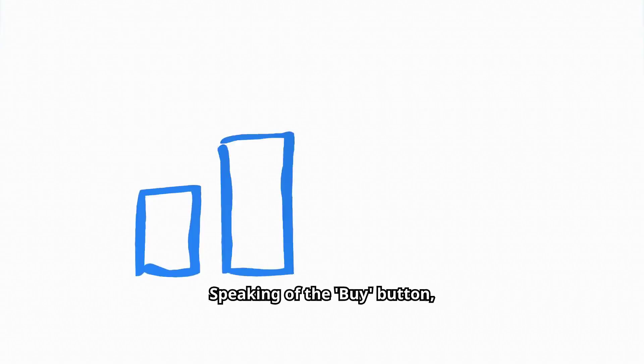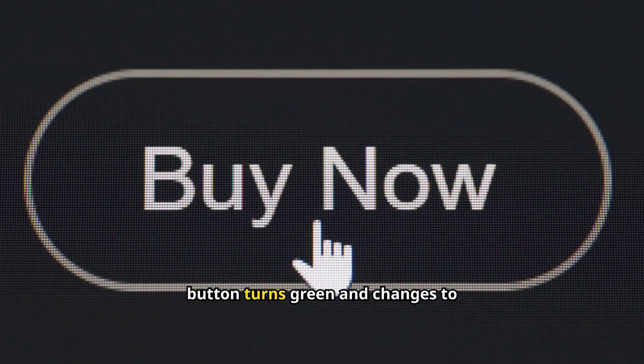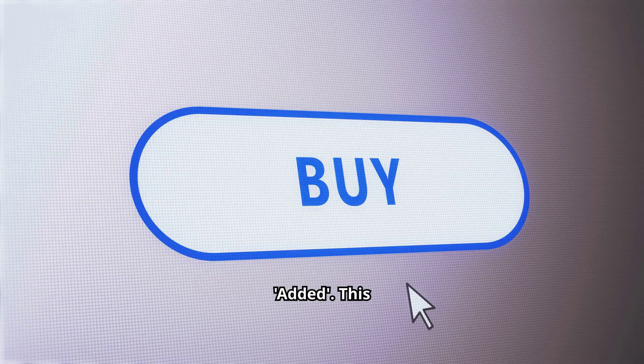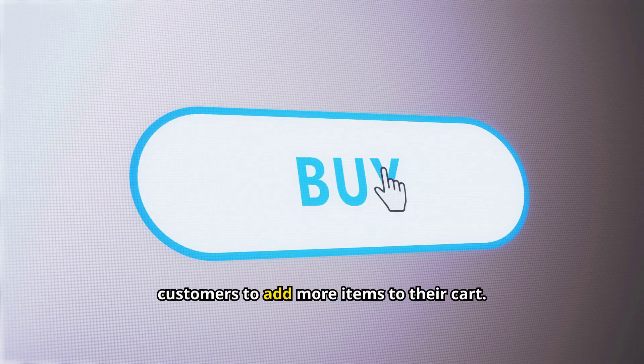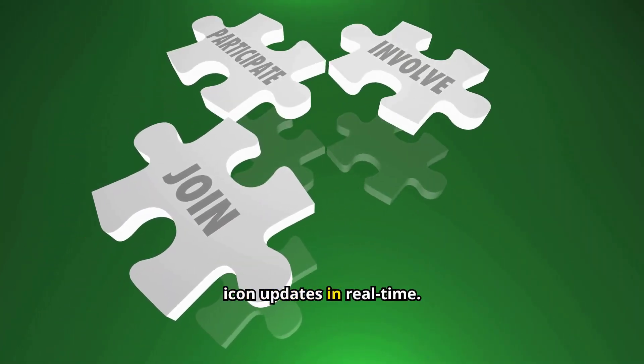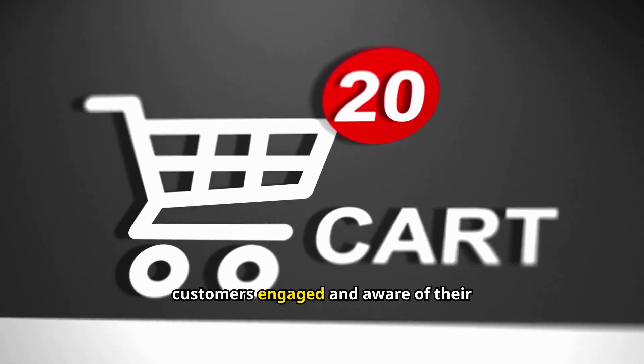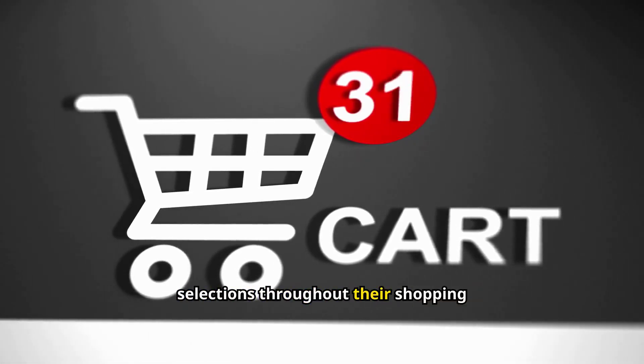Speaking of the buy button, we've added a little psychological trigger here. When a customer clicks it, the button turns green and changes to "added." This instant feedback is incredibly satisfying and encourages customers to add more items to their cart. And look at this — every time a product is added, the cart icon updates in real-time. It's a small touch, but it keeps customers engaged and aware of their selections throughout their shopping journey.